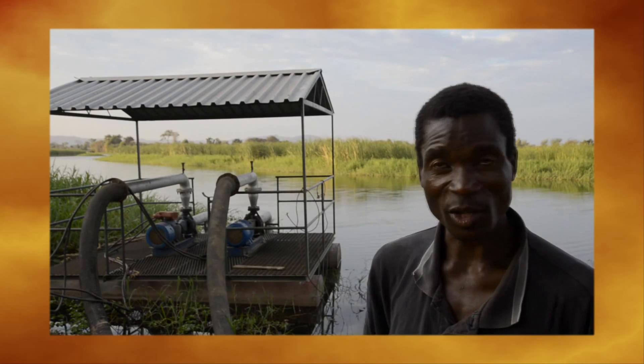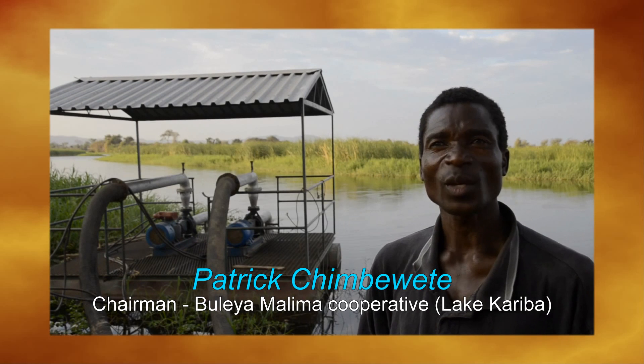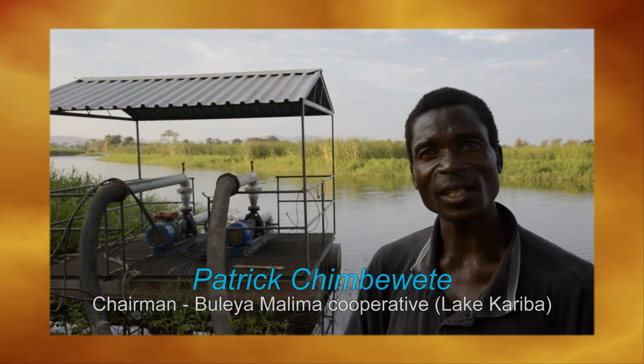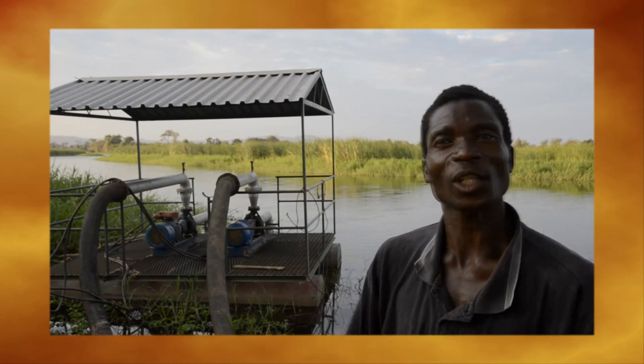During the dry season, we don't have rain, we don't have anything to do. So we needed to grow crops like cabbage, tomato, and onion during the dry season. That's why we need irrigation.